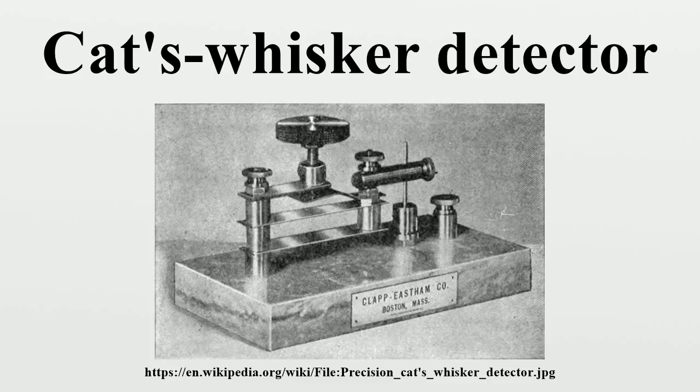Current flows from the whisker into the crystal but not in the other direction. Only certain sites on the crystal surface functioned as rectifying junctions. The device was very sensitive to the exact geometry and pressure of contact between wire and crystal. It was therefore made adjustable, and a usable point of contact was found by trial and error before each use. The wire was suspended from a movable arm and was dragged across the crystal face by the operator until the device began functioning. In a crystal radio, the operator would tune the radio to a strong local station if possible and then adjust the cat's whisker until the station or static was heard in the radio's earphones.